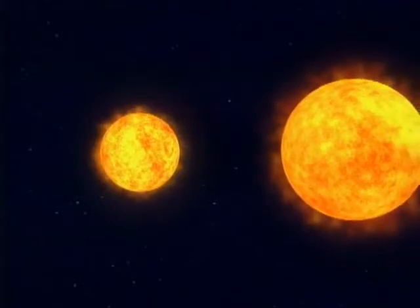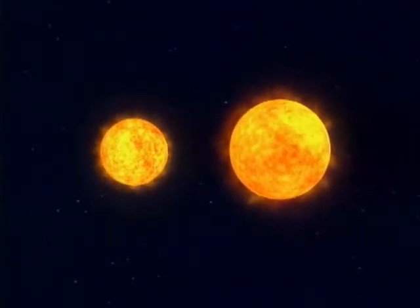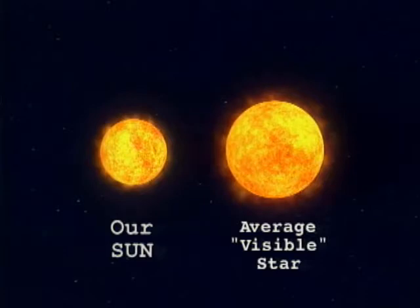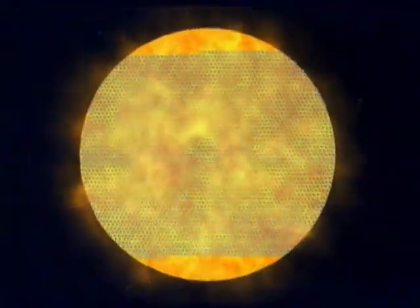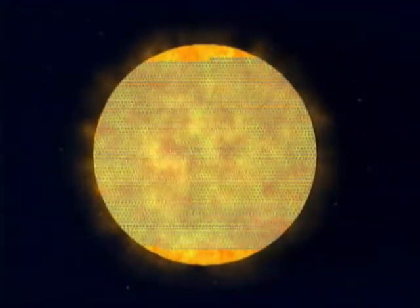Actually, compared to other stars, our Sun is below average in size and temperature. In fact, it's called a yellow dwarf. But even though it's considered small, you can fit more than one million Earths inside it.